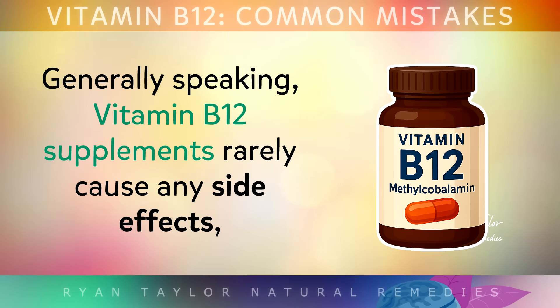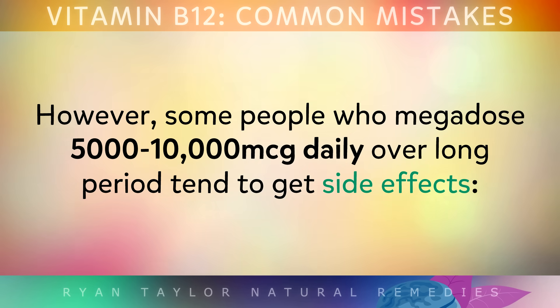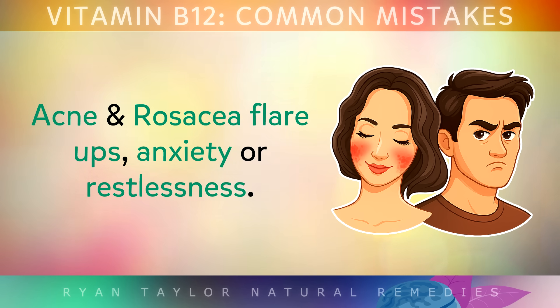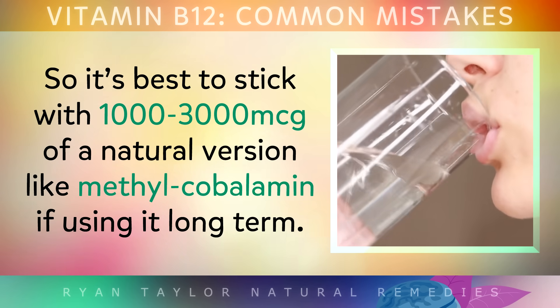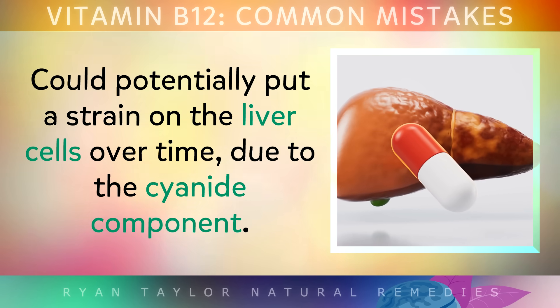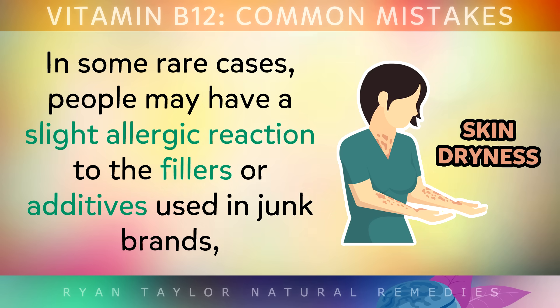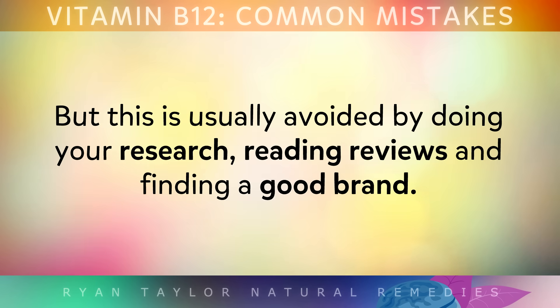Regarding side effects: vitamin B12 supplements rarely cause any issues since B12 is water soluble and your body flushes out what it doesn't need. However, some people who mega-dose between 5000 and 10,000 micrograms daily over a long period tend to get side effects like acne, rosacea flare-ups, anxiety or restlessness. It's best to stick with 1000-3000 micrograms of a natural version like methylcobalamin for long-term use. Taking large amounts of poor-quality B12 could also strain the liver over time due to the cyanide component, and some people may have a slight allergic reaction to fillers in low-quality brands — avoided by researching and finding a good quality product.